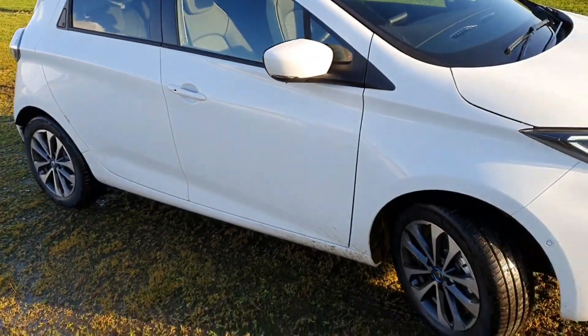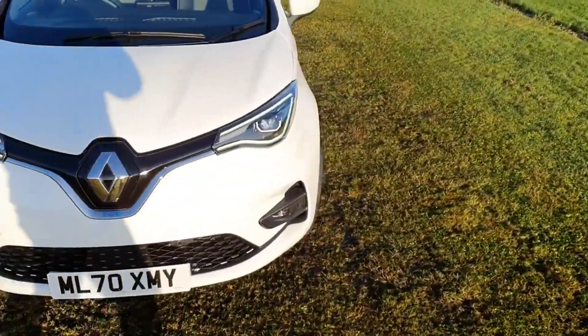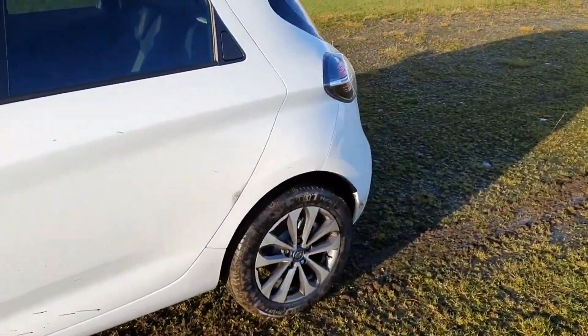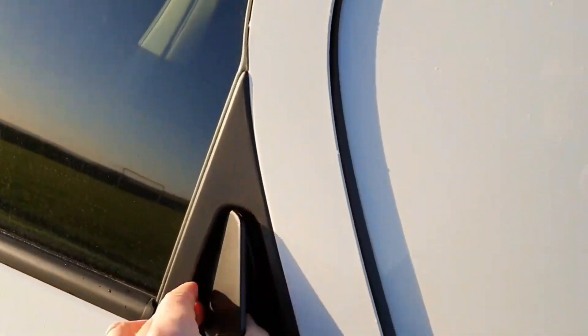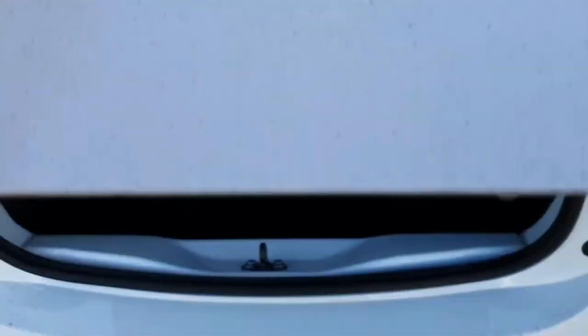It's like a supermini really — nice alloys, got parking sensors at the front, daytime running lights with LEDs around the main headlights. We've still got the quite unique door catch at the back for the Zoe. The body shell is more or less the same. In the boot, these come with a Type 2 cable — they don't come with a granny cable, which most EVs don't these days.